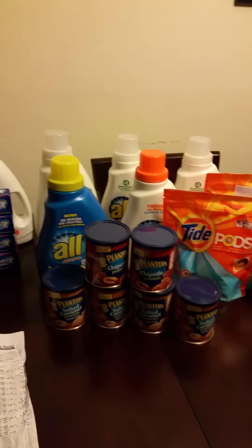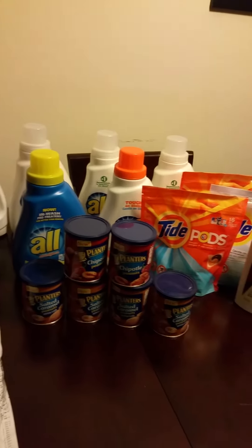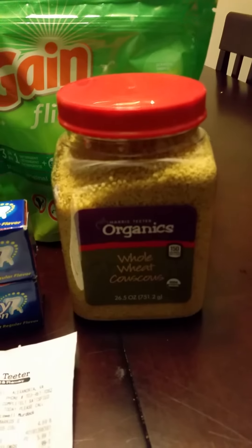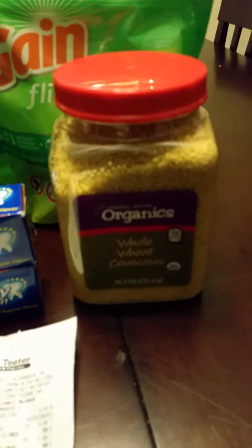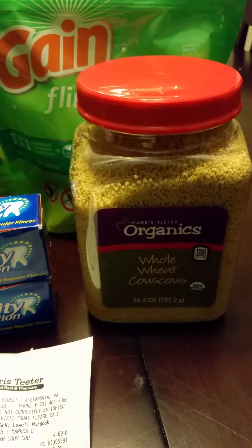Then I forgot that I needed something else. I'm cooking Mahi Mahi tonight and I needed the couscous to go with it. Lord help, because I've never tasted this before, so I hope I like it.